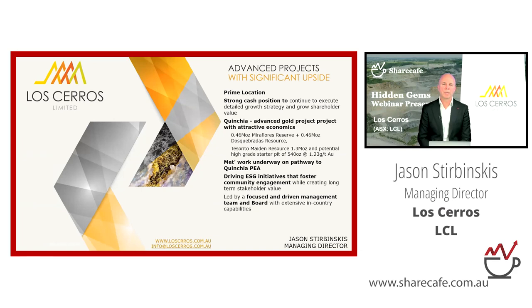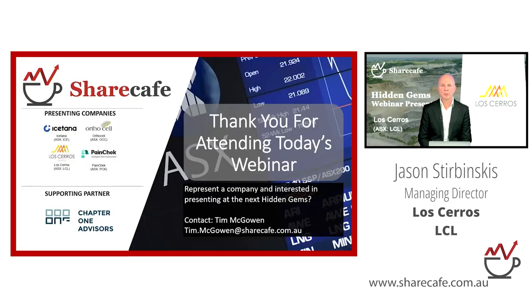Thanks Jason, that's all we have time for. Nice to have you back on the Hidden Gems webinar — have a good weekend and we'll see you soon.